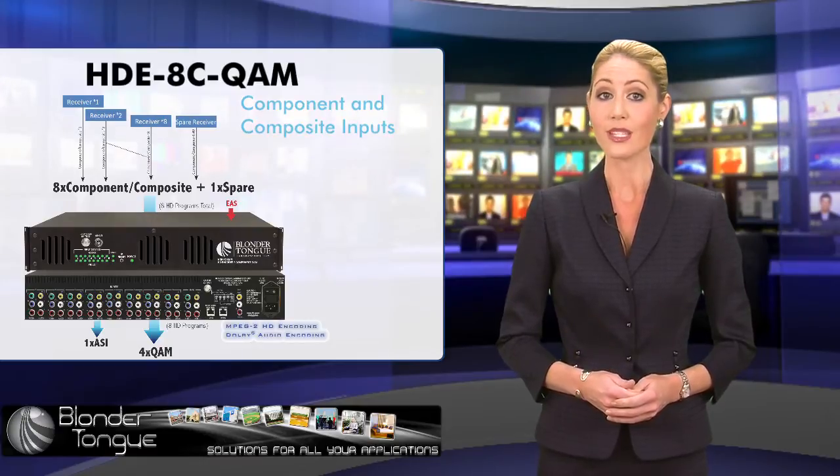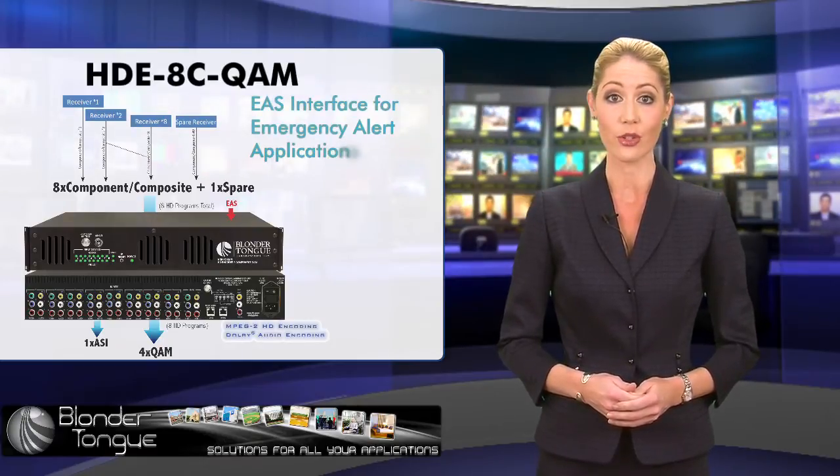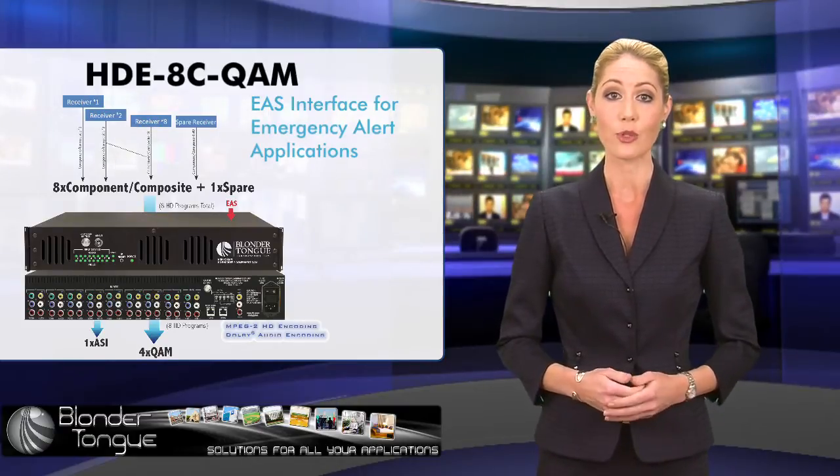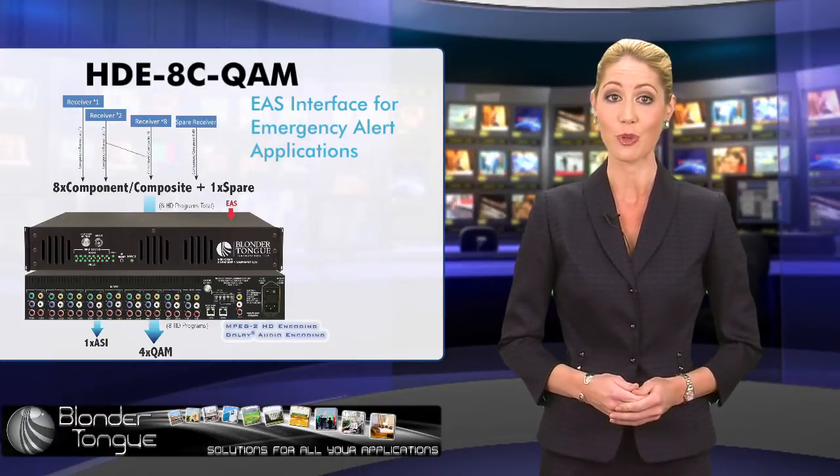It also supports an EAS interface for emergency alert applications. In short, eight HD programs over four QAM channels at a very attractive price-per-channel ratio.